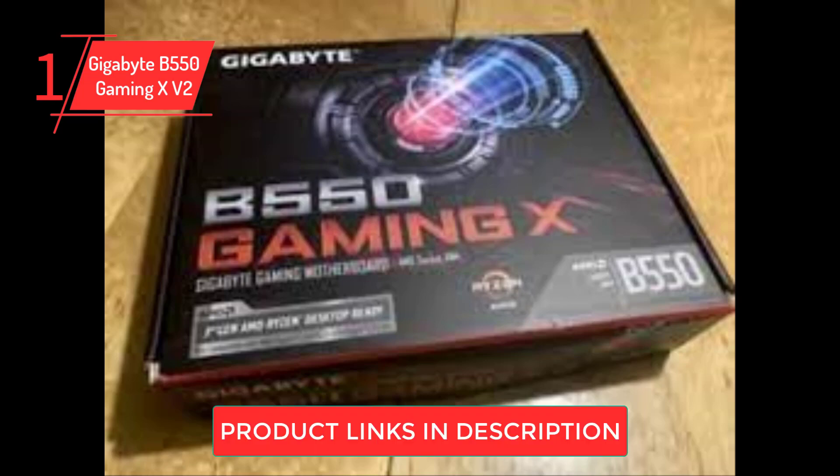The Gigabyte B550 Gaming X V2 requires a 24-pin ATX main power connector coupled with a single 8-pin EPS power connector to operate optimally. Additionally, the board is equipped with a single HDMI 2.1 port which is beneficial when utilizing onboard graphics solutions from an integrated graphics chipset.